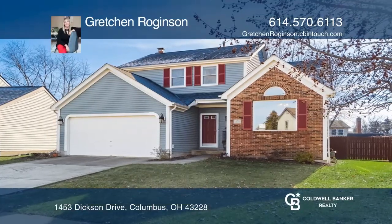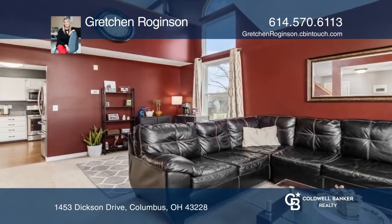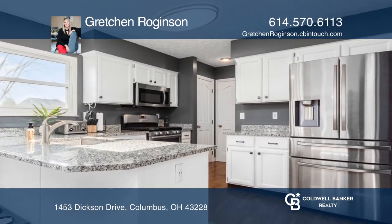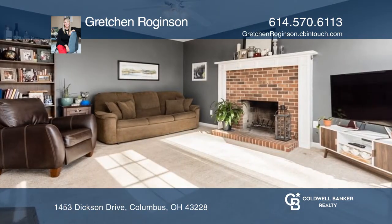Scioto Woods is a wonderful neighborhood with a park, and nearby to the new Quarry Trails Metro Park. This updated home features a large, fenced lot with mature trees creating a delightful canopy.